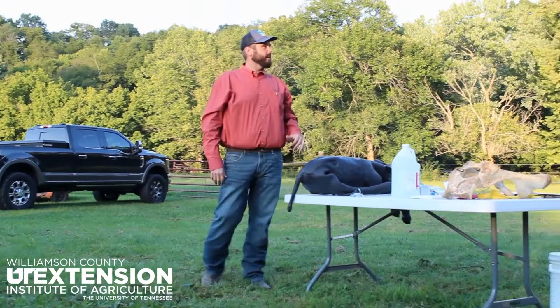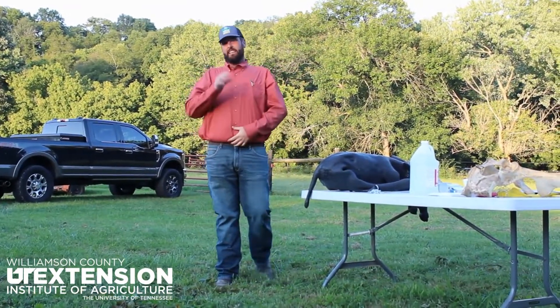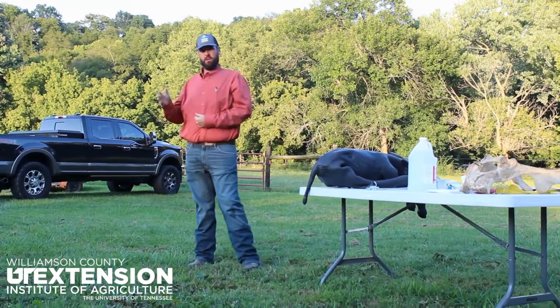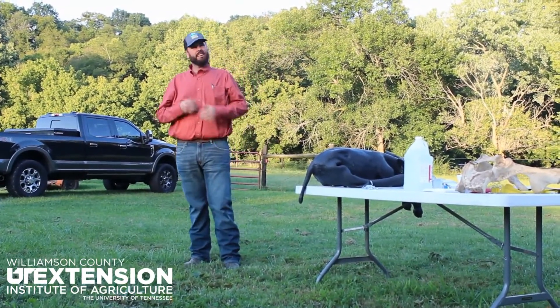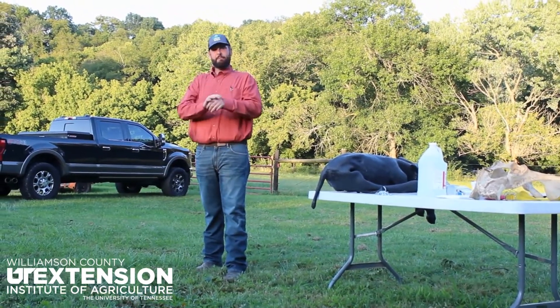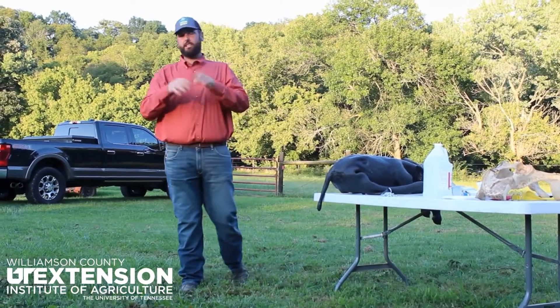I've pulled these without an epidural, but an epidural will help you so much on a breech calving. This is the one people get mad at me for — they've been working on this calf for an hour, can't get it out. I get there, give my shot of epinephrine and epidural, and have it out in five minutes. They're extremely aggravated with me.